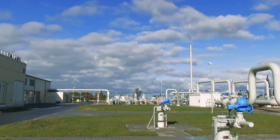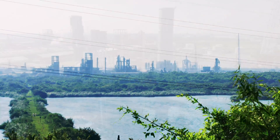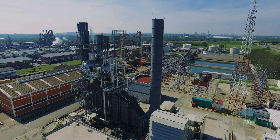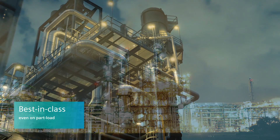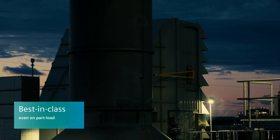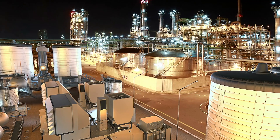The SGT750 has a track record of successful installations and proven results after years in operation. With low lifecycle costs and the best possible return on investment, it is a perfect choice for both the oil and gas industry and industrial power generation.